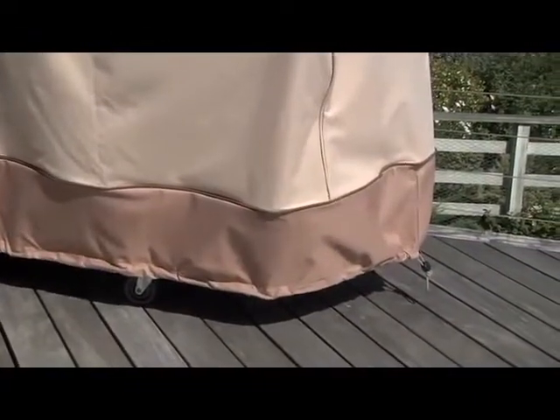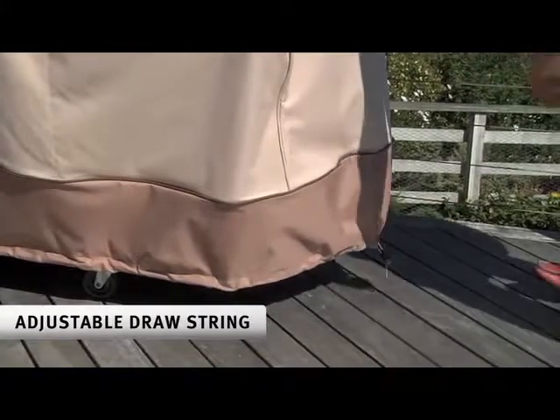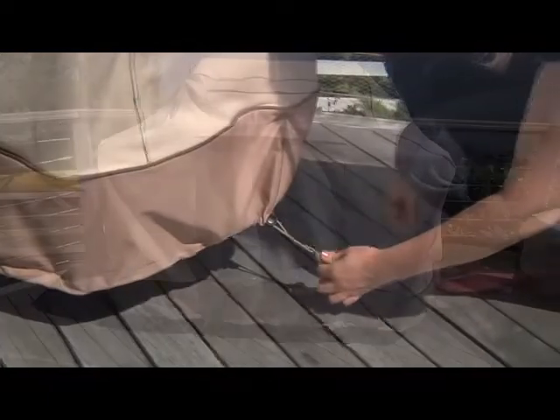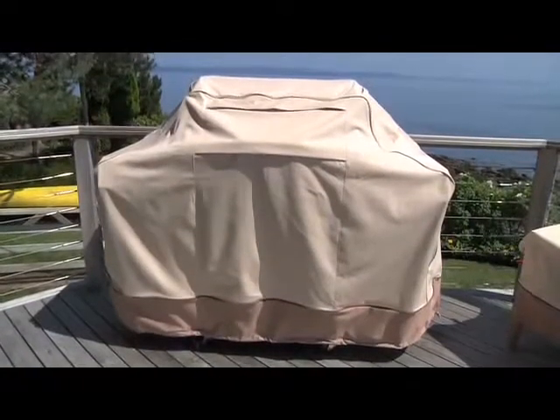Veranda Furniture and Grill Covers come with an adjustable drawstring to ensure a tight custom fit. Even if the cover is a few inches larger than your piece, adjusting this drawstring will make it look great.